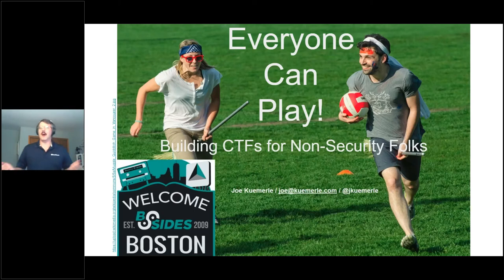Thank you so much, I really appreciate it. My name is Joe Camerly. We're going to be talking today about building Capture the Flag in use for security training for non-security people.